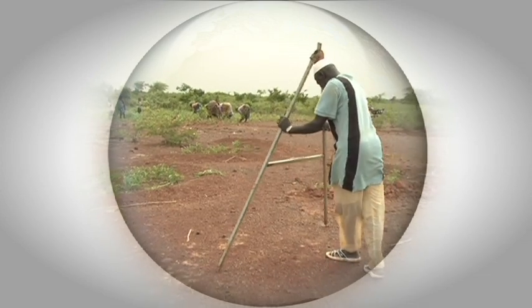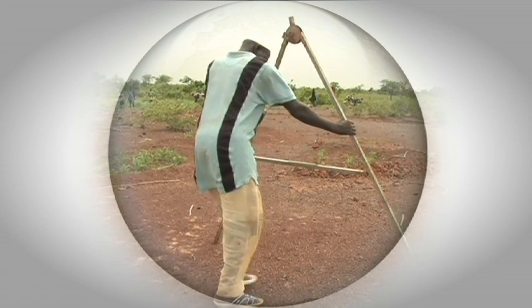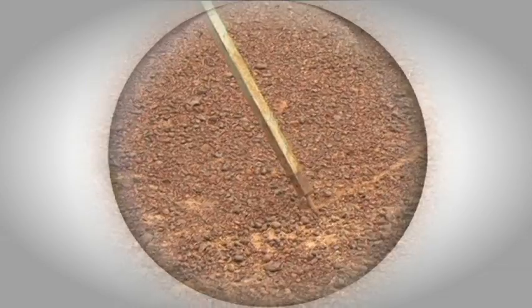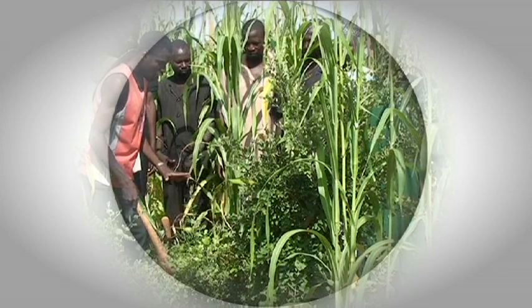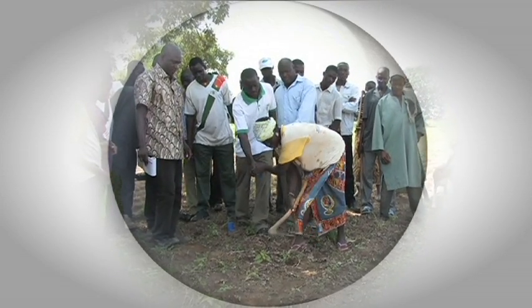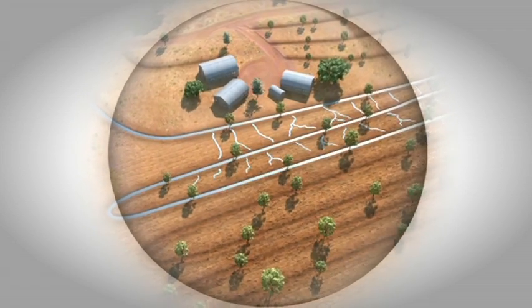But such a strategy ultimately depends on people and their skills and knowledge. That's the rationale behind this series, to make that know-how available to a wide audience, in a clear and visual way.